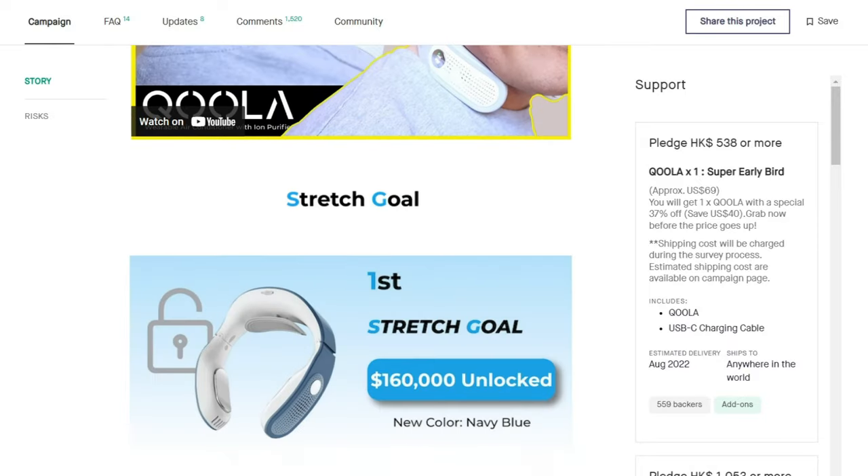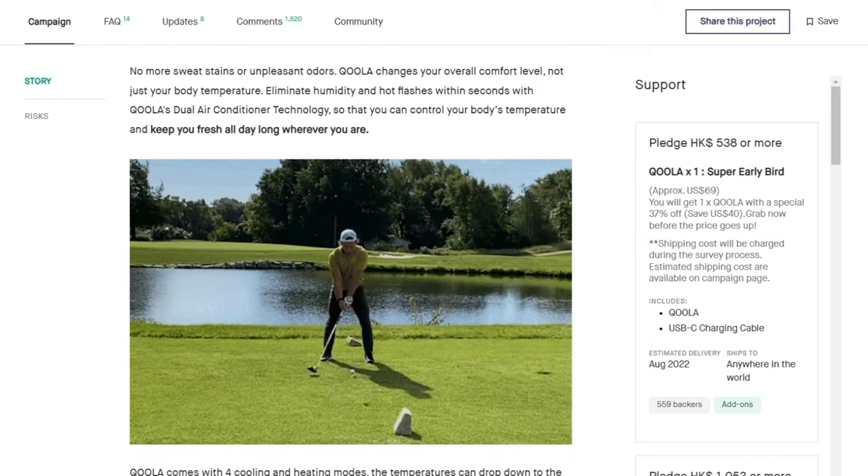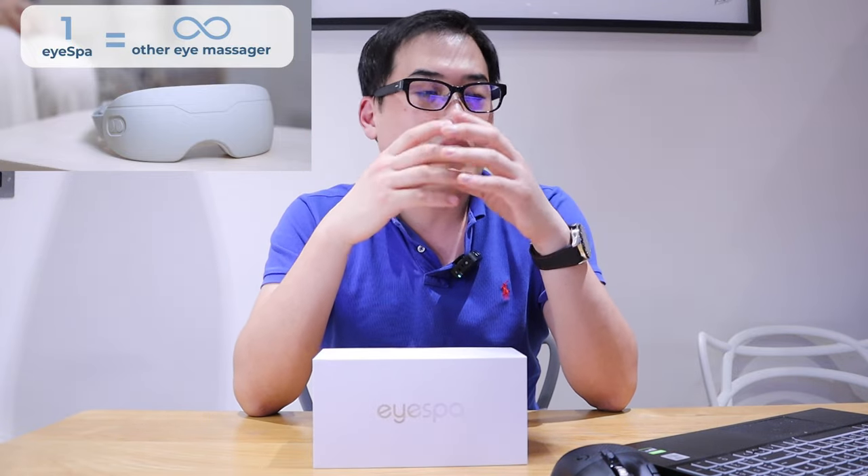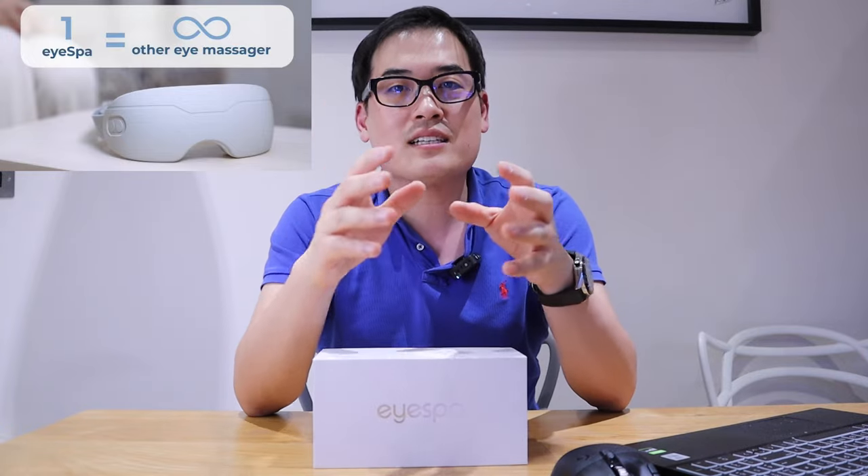I'm sure this time again they will do well and deliver, given their great track record. The reason I'm really excited about this one is that after staring at my monitor every day, when my eyes get tired or when I wake up with dark circles, I believe this will dramatically improve my lifestyle.